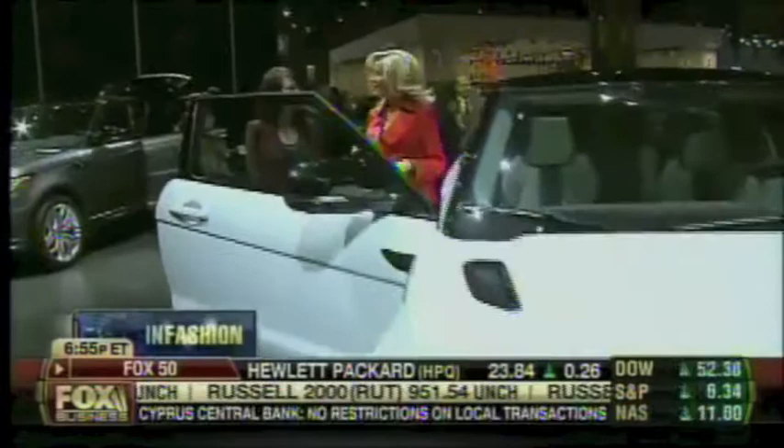Lauren, thanks so much for the tour. Thank you for having me — really appreciate it. That was a lot of fun, particularly the massage. The New York Auto Show is open to the public this weekend at Manhattan's Jacob Javits Center. If you're around, check it out — it's a lot of fun.